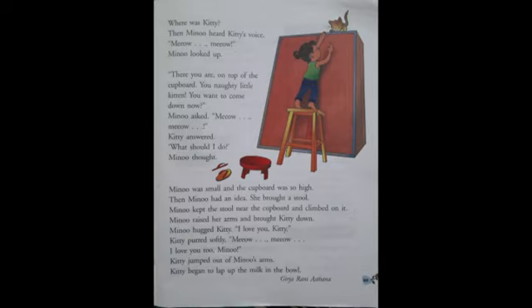The word naughty generally means disobedient or ill-behaved, but here in this story, the word naughty has been used in a softer manner, with love — as if Kitty was trying to play hide and seek with Minu. Minu asked Kitty if she wanted to come down now. Kitty answered: Mew, Mew.